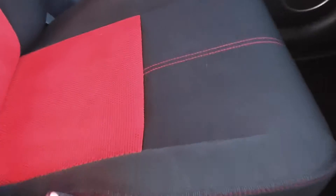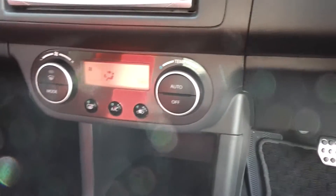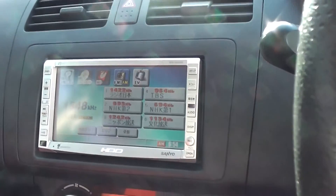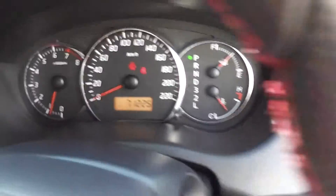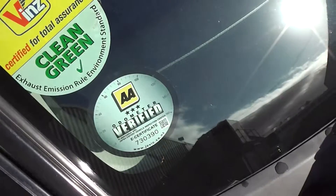As you can see the trim is in excellent condition. It has climate air conditioning and a CD player. Like I said, it's only done just over 71,000 Ks and it has the AA mileage verification.